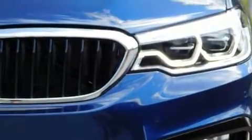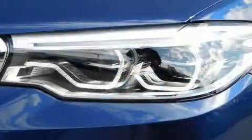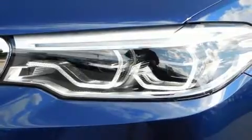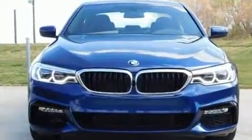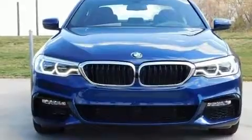BMW also prioritized safety and security with features such as dual front impact airbags, an emergency communication system, and four-wheel disc brakes with ABS. This car was designed with safety in mind, allowing you to drive with even greater assurance.